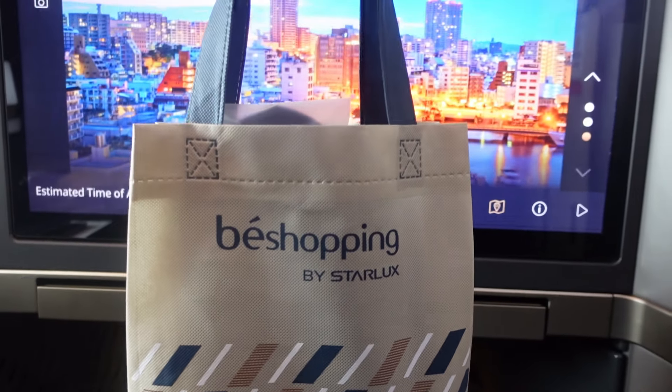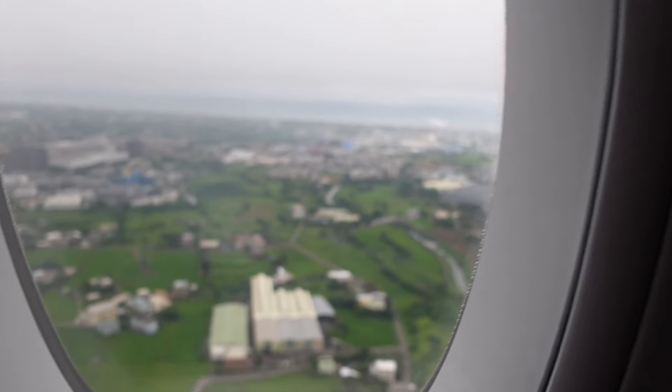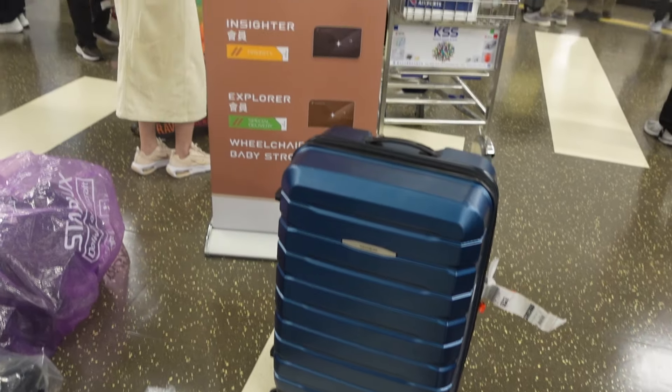You get a goodie bag at the end of the flight — stick around to the end to see what's in it. Two hours and 30 minutes have gone by just like that, and we're ready to land in Taipei, Taiwan. When you land, there's a priority baggage claim area for business class passengers, where you can grab your luggage quickly.